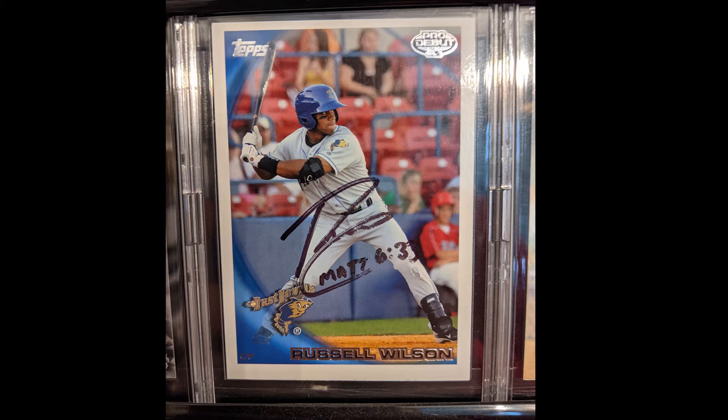A lot of you are probably wondering — Russell Wilson Pro Debut? He didn't play baseball — well, he didn't play major league baseball. He had a very interesting career; he was actually drafted in the fourth round of the 2010 draft by the Colorado Rockies and had a pretty promising career as a middle infielder, playing second base and outfield for Colorado.